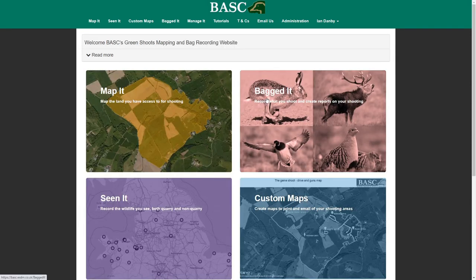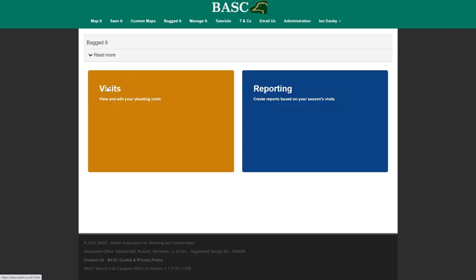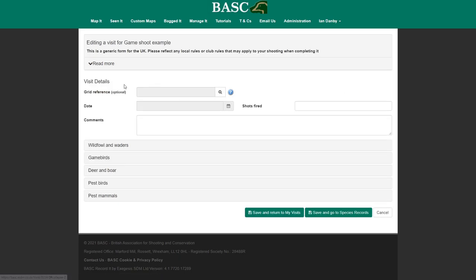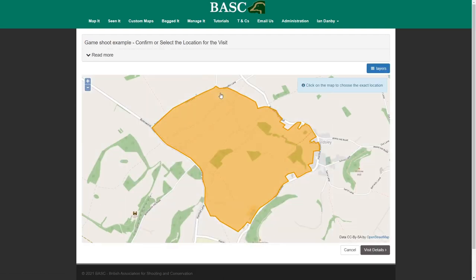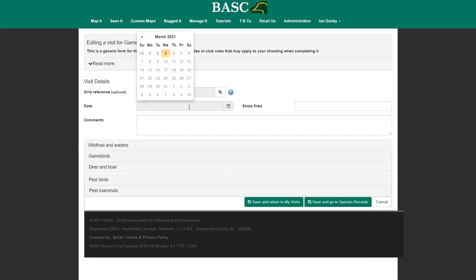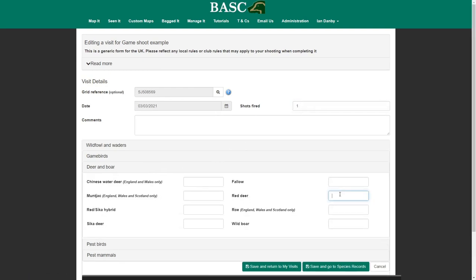We've made a change to the Bagged It area as well. When you're making a visit, some people need to record exactly where they were. So if we look at the game shoot example and add a visit for it — when the form comes up, we now have a new box for grid reference. Click on the magnifying glass, it shows us the shoot boundary, and we just click on the map to show where we were. The grid reference is generated, and we click on visit details to get back to our form, having safely captured exactly where that shot was taken. Then we just fill in the rest of the information and save the visit.